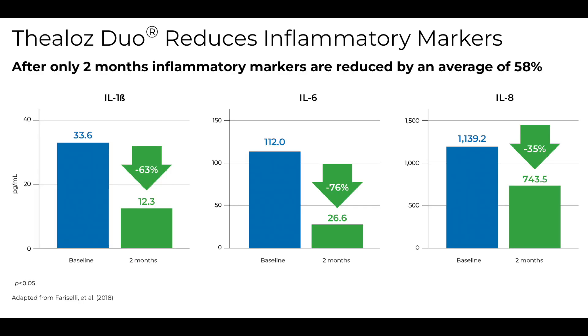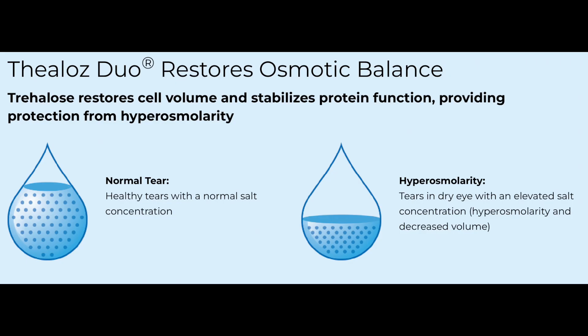What's more, Thealoz Duo reduced inflammatory markers. After only about two months, those inflammatory markers present in dry eye were reduced by an average of about 58%. Because it restores the normal osmotic balance of the tears, Thealoz Duo stabilizes the tear film and creates a more natural environment that helps protect and heal the tissue on the surface of your eye.